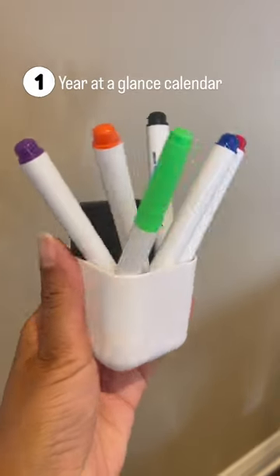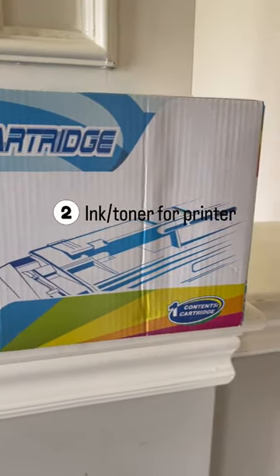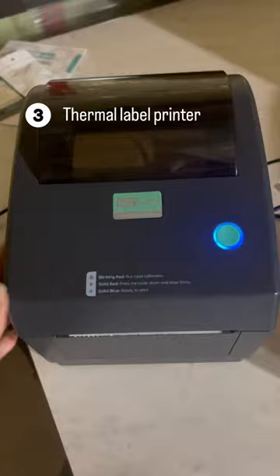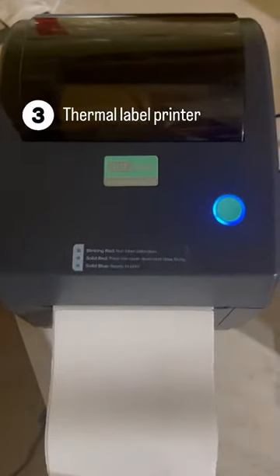Next, toner or ink cartridges, because I go through tons of these. Also a thermal label printer — this has been a lifesaver, especially during pre-orders. It prints out the labels I need with no tape required.